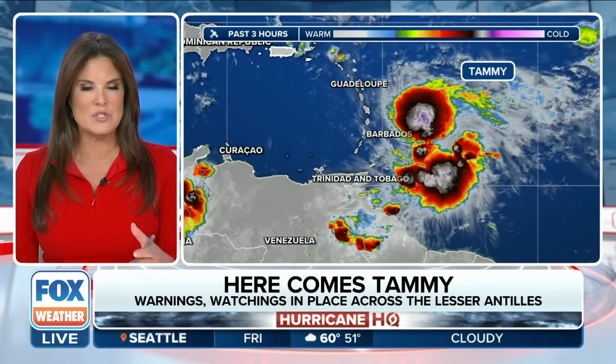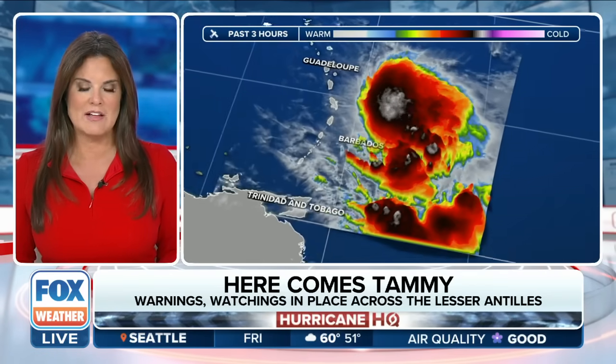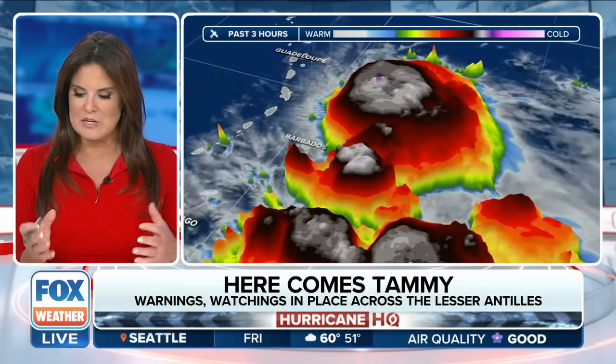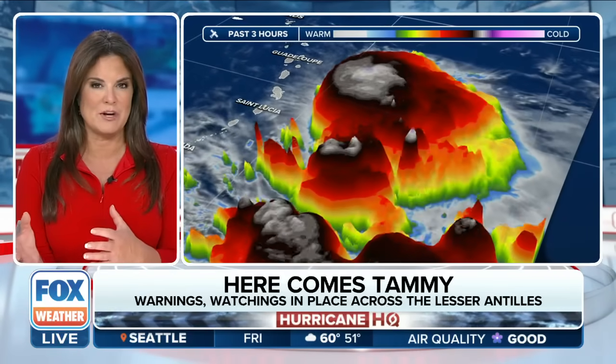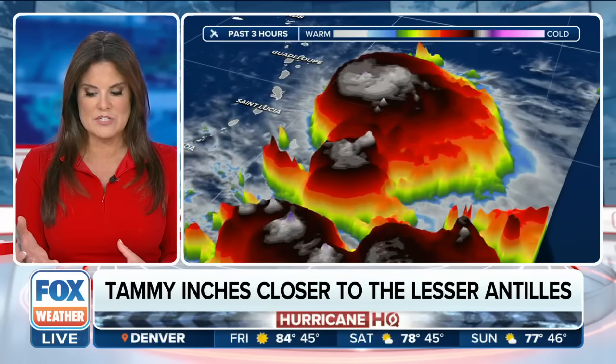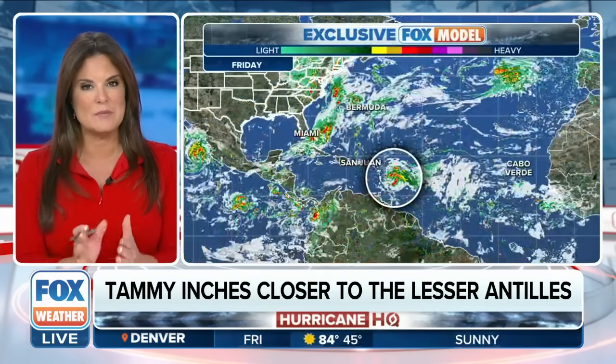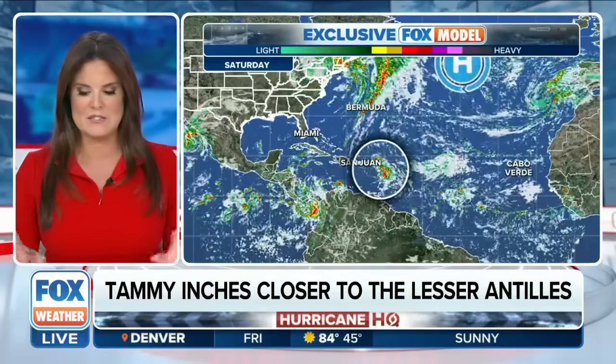Here we go — the 20th storm of the season, and now we've got yet another hurricane to put in the tally. Stephen, let's look at this. We can see the 3D imagery, very impressive, definitely an increase in the winds. I think it's interesting when we look at this storm that the front off the East Coast really keeps this a fish storm after it's passed the Lesser Antilles.